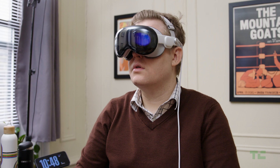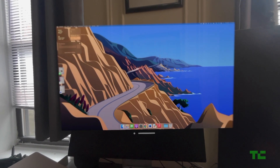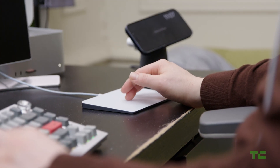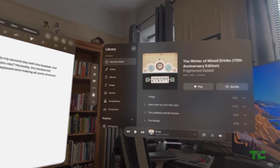This version of spatial computing really shines when using the Mac Virtual Display feature. Here, the system effectively works as a 4K monitor, displaying your desktop's contents as you navigate using a real-world keyboard and mouse. These Bluetooth-connected peripherals can also be used to interface directly with the Vision Pro, bypassing the need for a separate Mac.